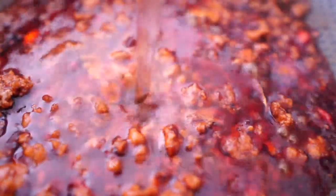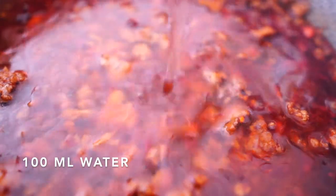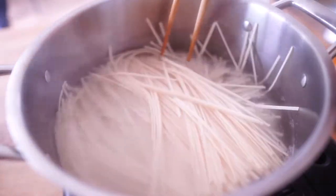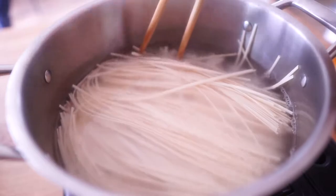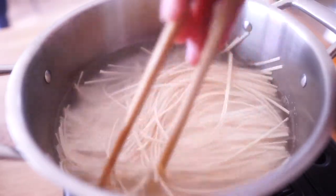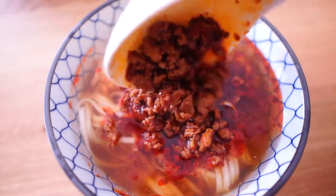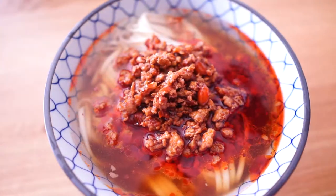Add some salt, sugar, and water, then cook it to a boil. Our spicy noodle topping is ready. Remove the ginger slices and prepare some noodles. Pour the topping over and garnish with some green onion — it will look perfect.